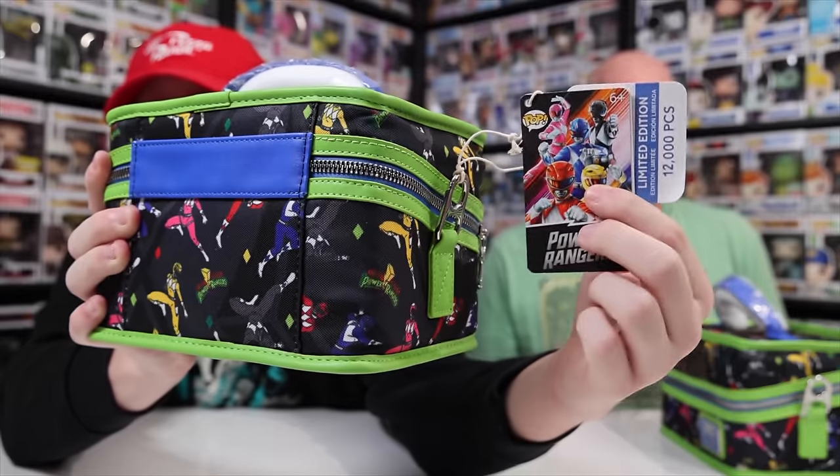It also looks like — what was the case that we opened up where the sodas were separate? Was it Peanuts? I think it was. They were separate from the case, but it looks like — I don't know if this is an older one — they have gone back to having them in the case. Now this is cool. I like the tag on it. It's got the Power Rangers on there, and it's also limited to 12,000 pieces, which is the usual number for these.